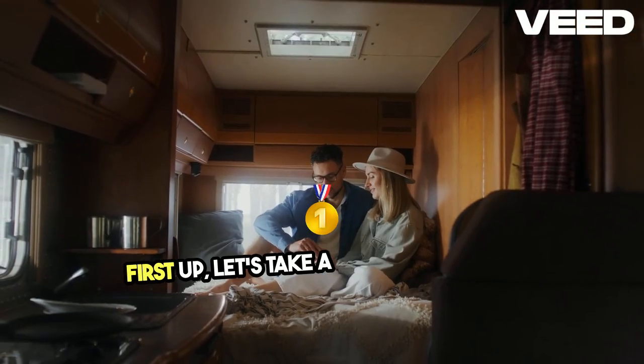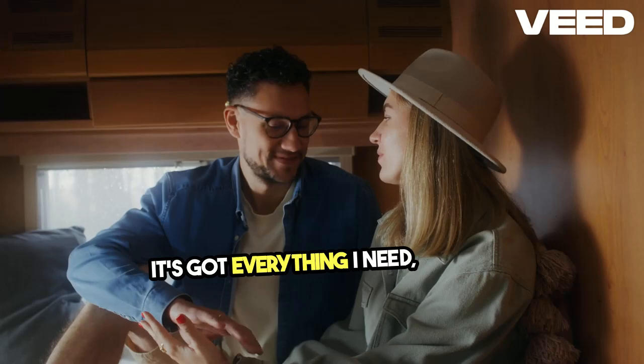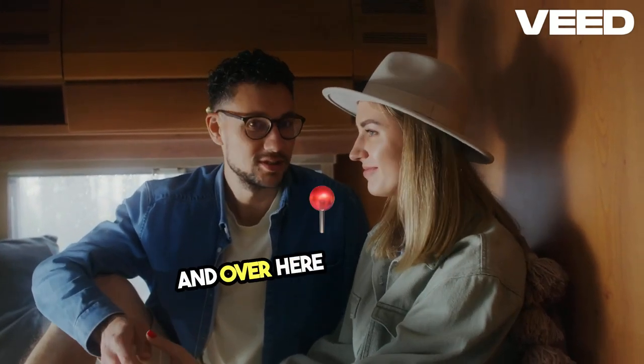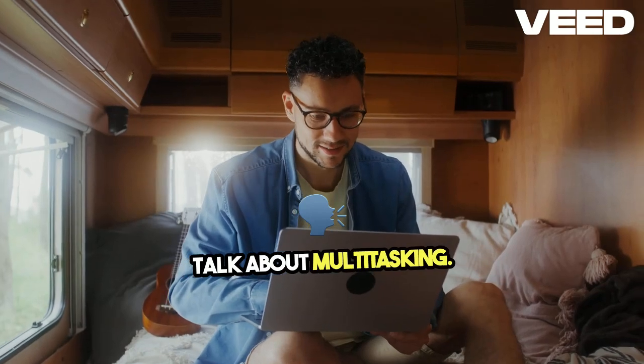First up, let's take a quick tour inside. Check out this compact kitchen — it's got everything I need, from a mini fridge to a two-burner stove. And over here we've got the living area doubling as my workspace. Talk about multitasking.